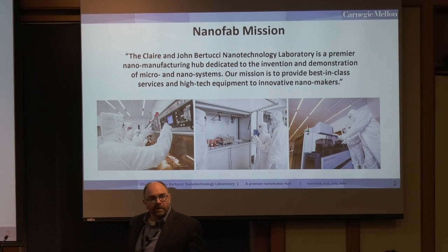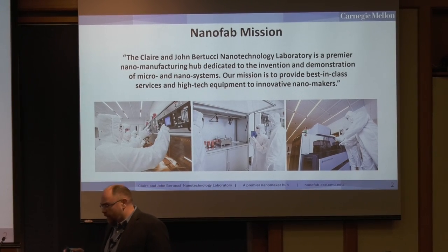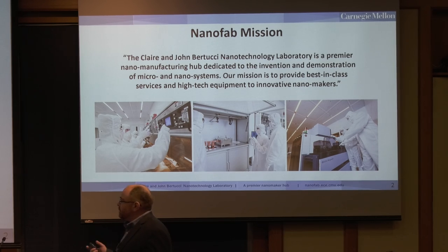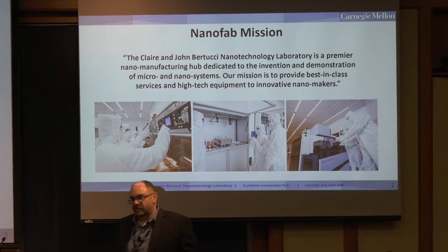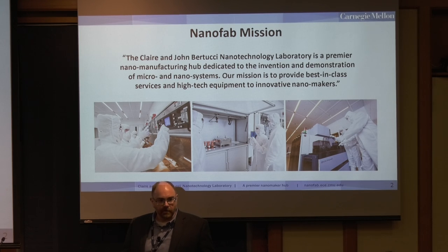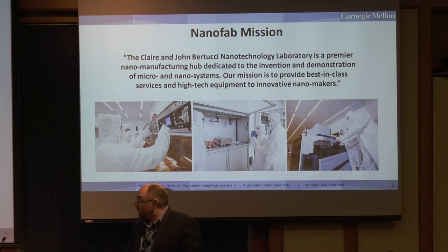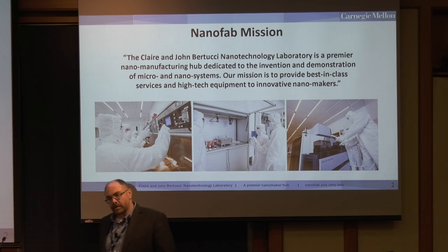Our lab is relatively small. Our lab now fits into this broader culture on CMU's campus that we're calling the maker culture. There have been renovations and upgrades all over campus to bring more of this maker culture, whether it be additive manufacturing, 3D printing, or in our case, nanofab at both the nano and micron scales. We like to think of ourselves as the nano makers on campus.